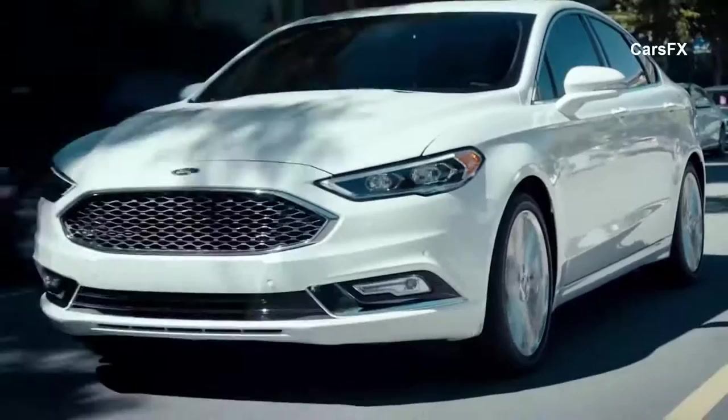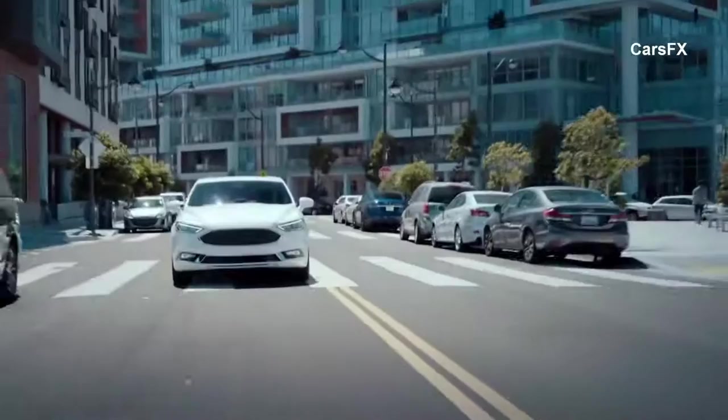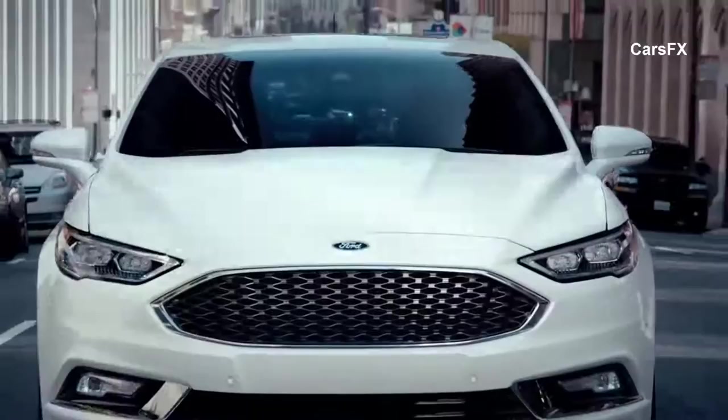The one other feature that I hope I'll never have to really experience and use is the pre-collision assist with pedestrian detection. When the Fusion detects a pedestrian, it warns the driver and can apply the brakes. This is a great feature for city driving.